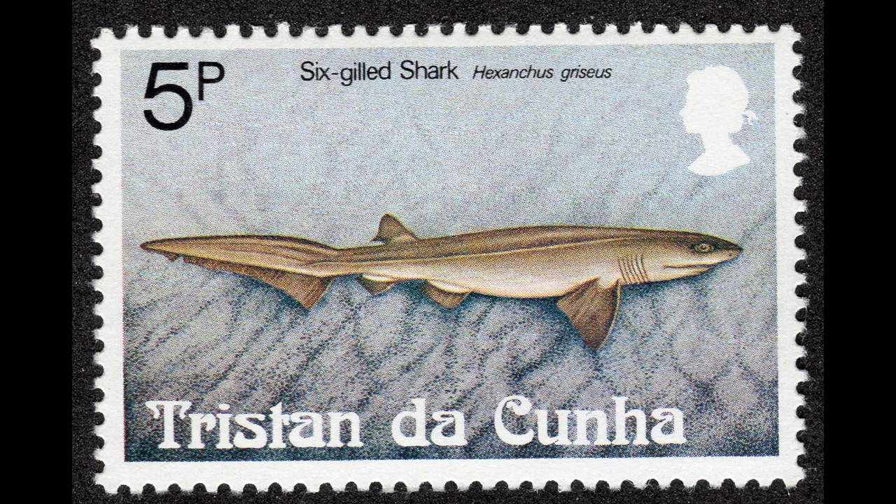Only three closely related species of shark have six gill openings. Most have five gills, and one species has seven. There is a single species of saw shark that also has six gills. These sharks have been found worldwide in tropical and temperate waters, usually near the bottom, between about 600 and 3,500 feet in depth.